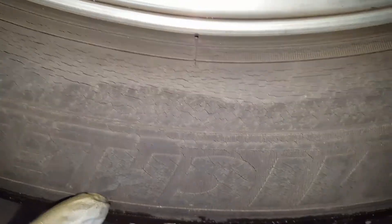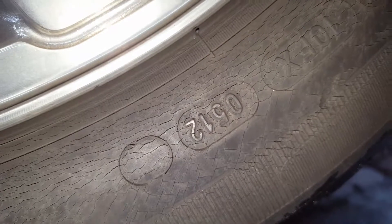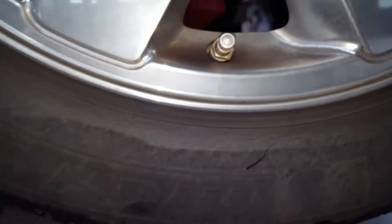And same for the other side — dry rotted sidewalls. The tire is indeed from 2012, six years old. So I'd recommend two new tires.